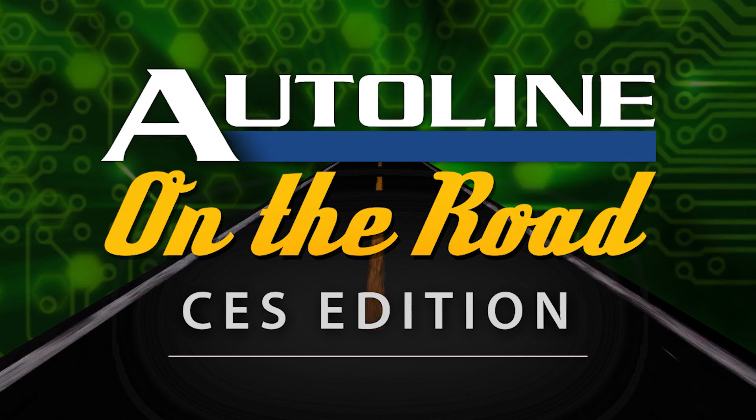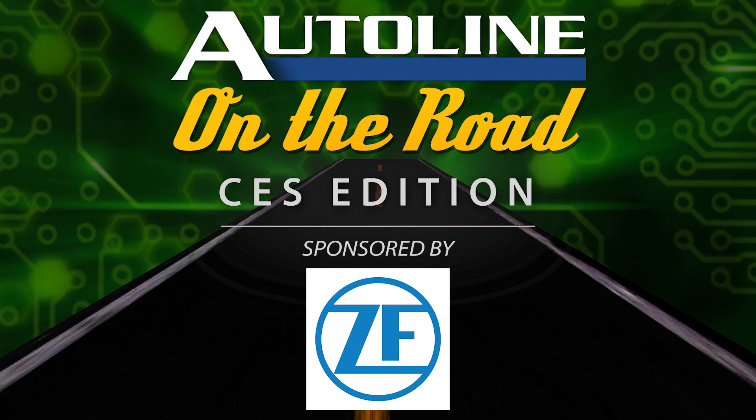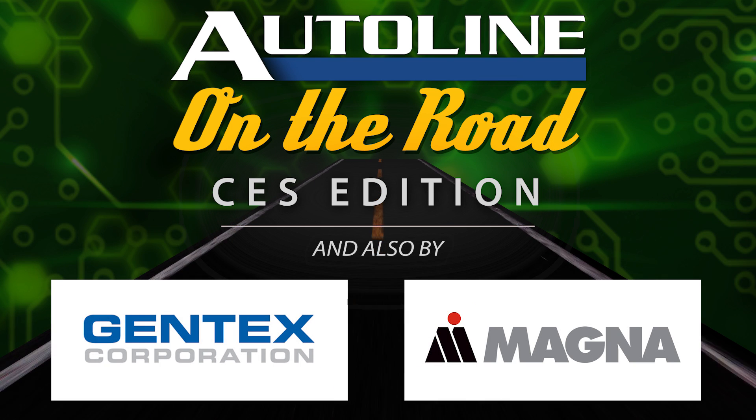Auto Line on the Road from CES in Las Vegas is brought to you by our signature sponsor ZF — see, think, act — and also by Gentex, a smarter vision, and by Magna.